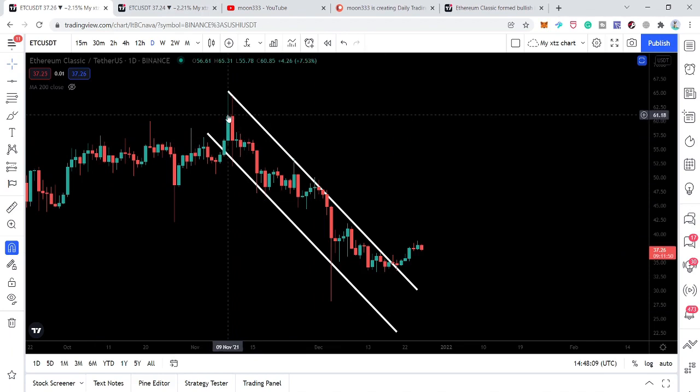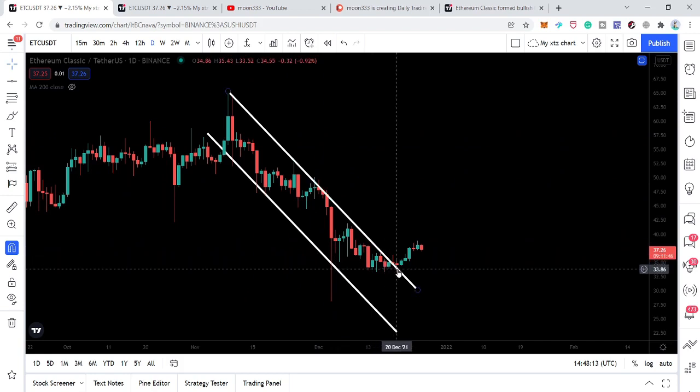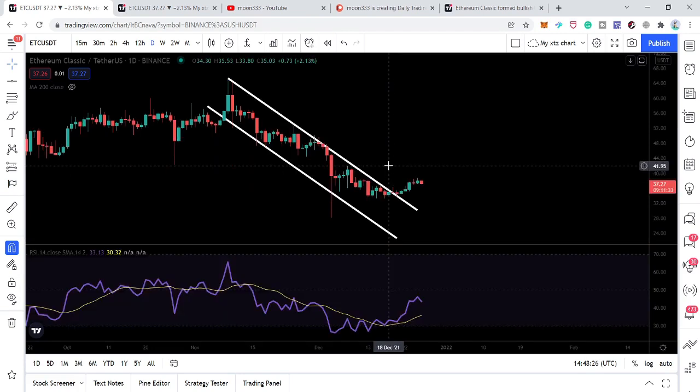Now looking at the live daily time frame chart, we can observe that the price line entered this down channel on the 9th of November, and now it has broken out the resistance of the channel on the 20th of December. It took more than a month to break out this channel, and right now we are above the resistance.